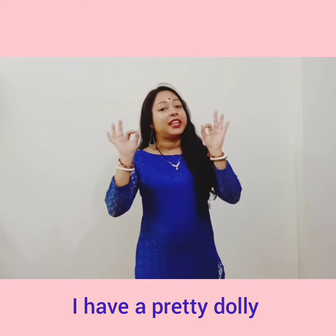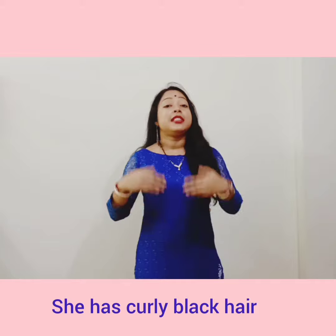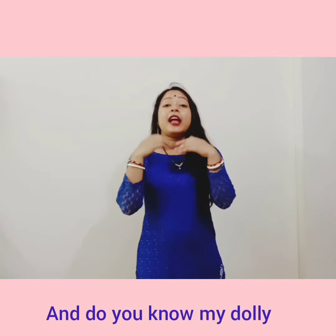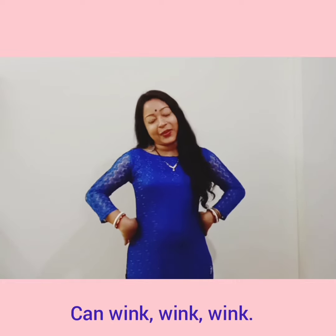Now we will practice this rhyme again. I have a pretty dolly dressed in blue, blue, blue. She has curly black hair and says, how do you do? Eyes are brown, cheeks are pink. And do you know my dolly can wink, wink, wink.